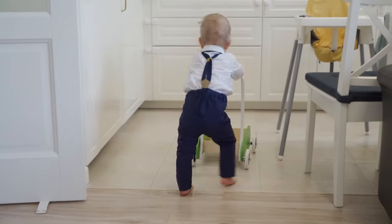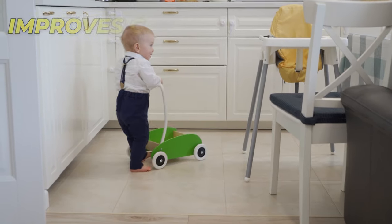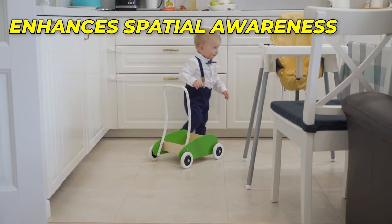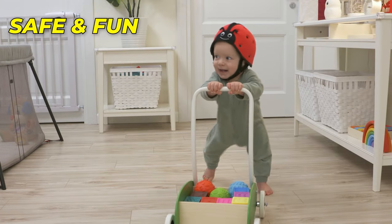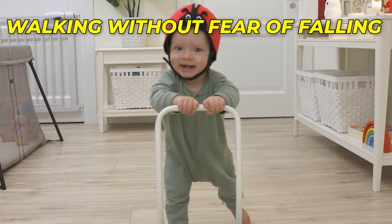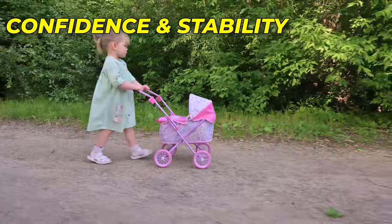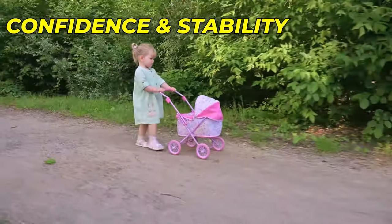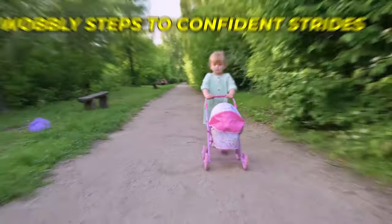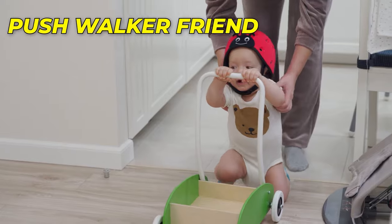A baby pushwalker offers numerous benefits: it strengthens their leg muscles, improves coordination, and enhances their spatial awareness. It is a safe and fun way for your baby to practice walking without fear of falling. As your baby gains confidence and stability with the pushwalker, you can watch in amazement as they progress from wobbly steps to confident strides, thanks to the support and encouragement of their trusty pushwalker.